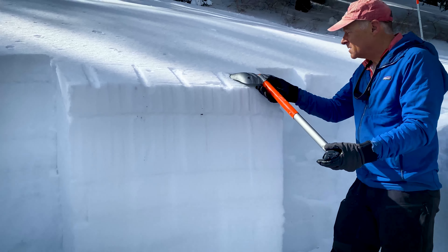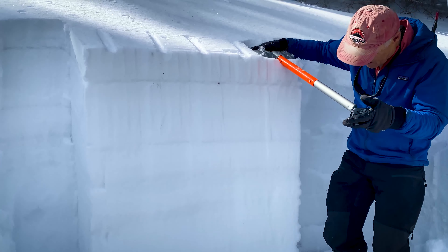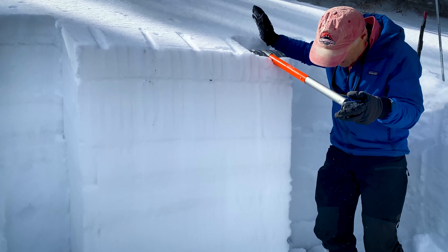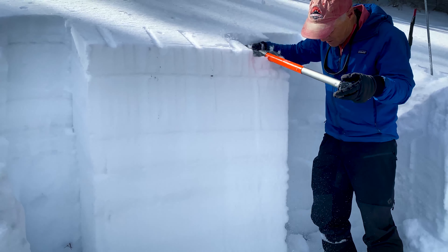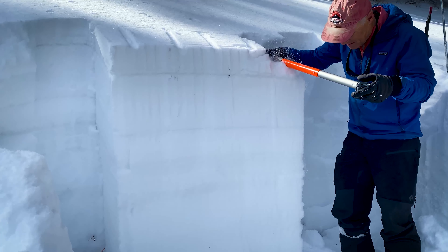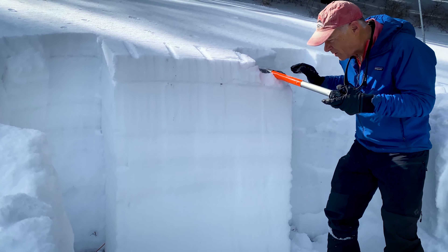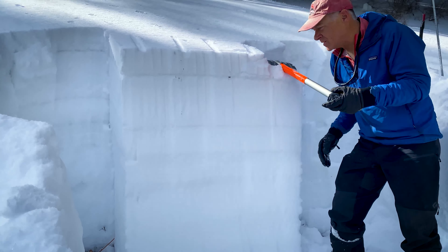We're going to do an extended column test — ten taps from the wrist, then from the elbow. It took five more taps from the elbow, and it did propagate all the way across the column.